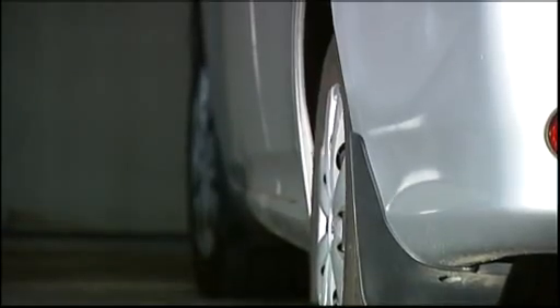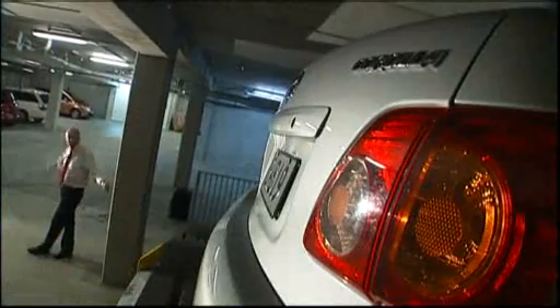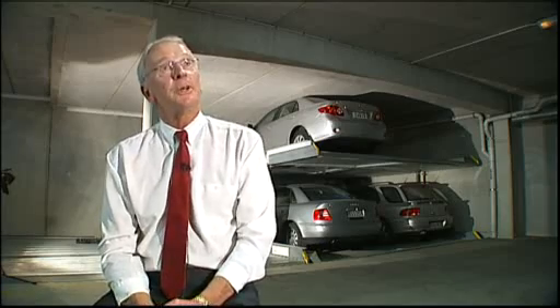The systems he's installed here are smaller than Iron Bank's. This one adds another eight spaces to an apartment block. We have people that say, 'I'm tired of moving my son's car from the driveway.' So we take the cars inside and put them on top of each other.